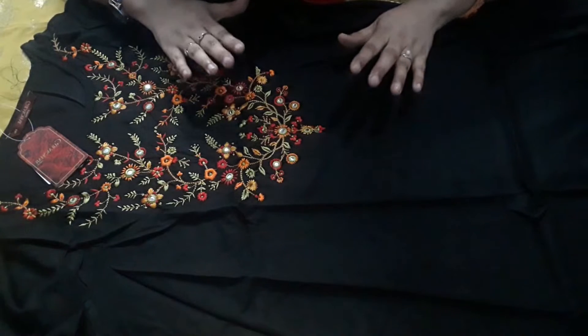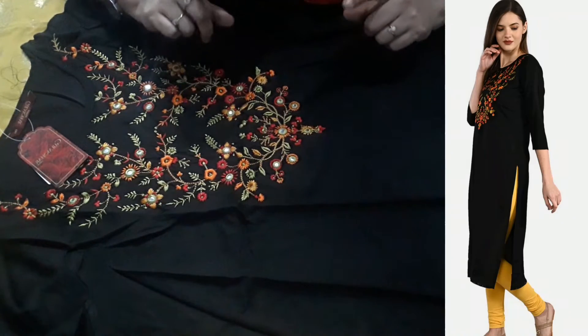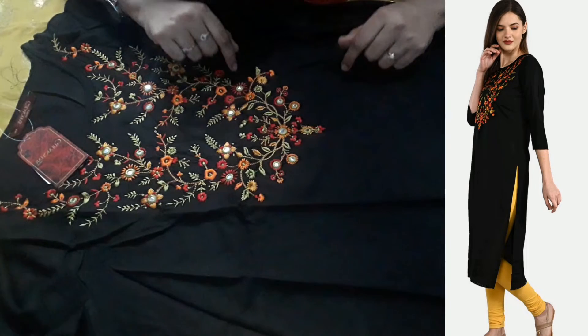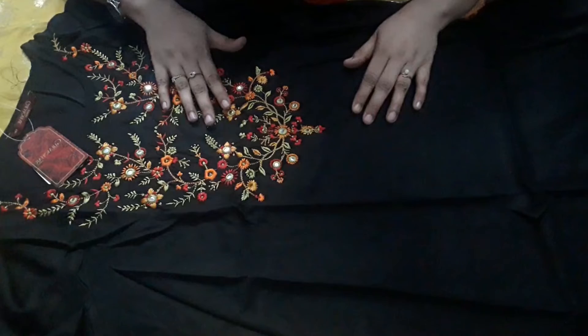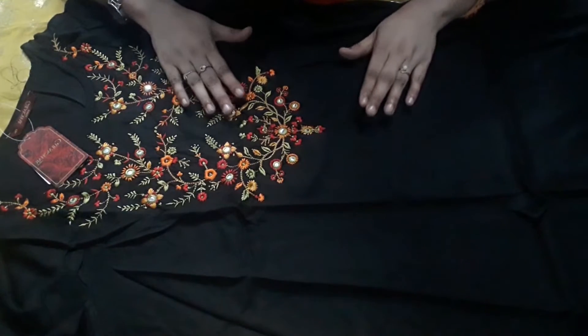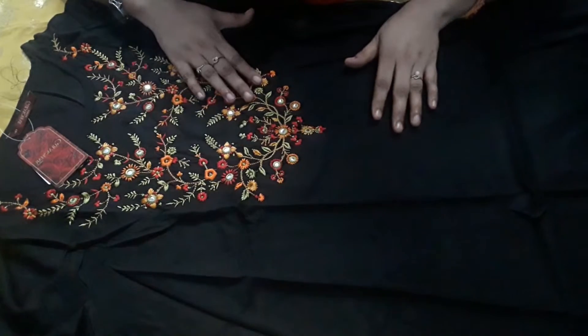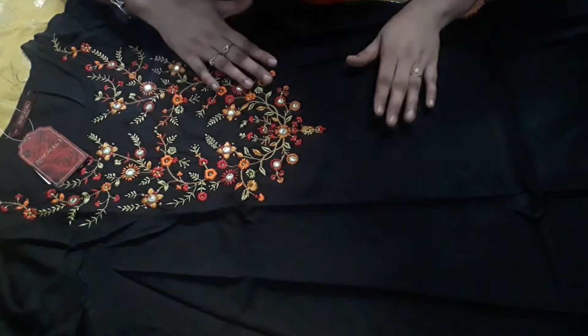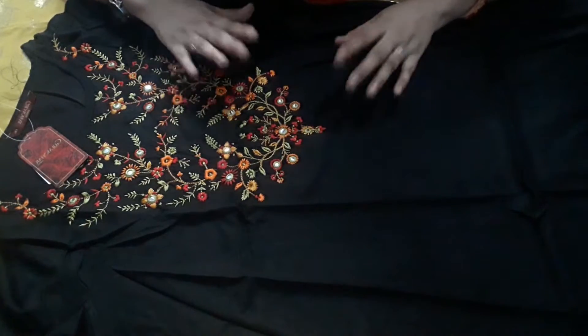There is a link in the description box. You can also get this shirt on Meesho and other platforms at a very low price. This is a highly recommended shirt. It looks beautiful and you will receive it exactly as shown.